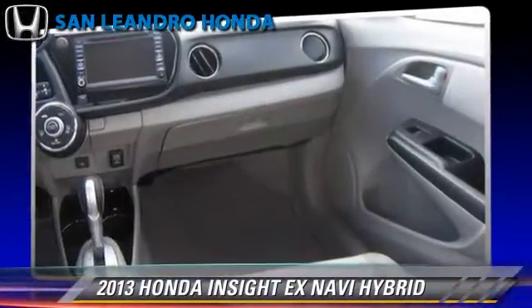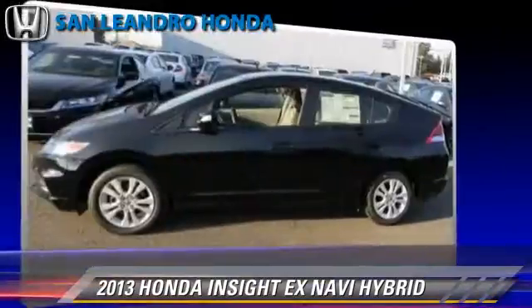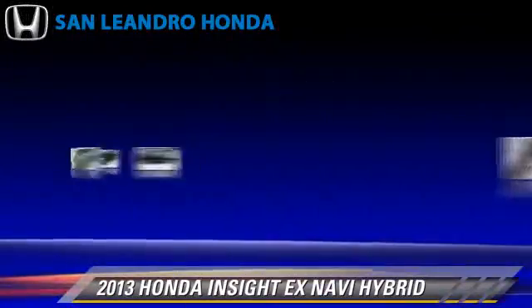Comfort and convenience features include heated power mirrors, navigation system, and Bluetooth wireless.